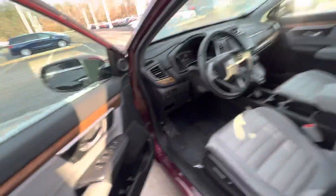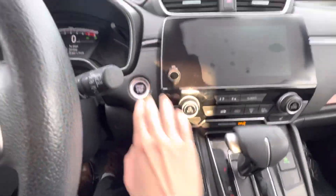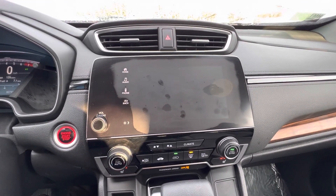Door's frozen shut there a little bit. Alright, hopping in. Got a remote start running right now. There's your digital dash display right there. There's your touchscreen radio unit coming on right there.